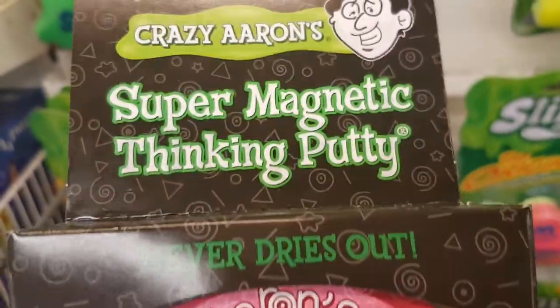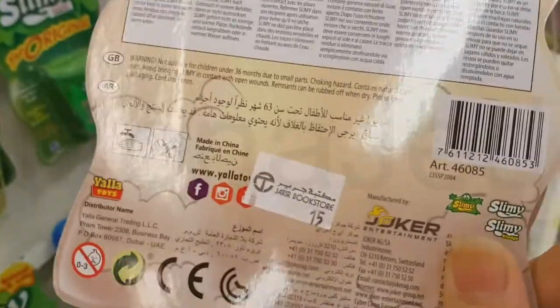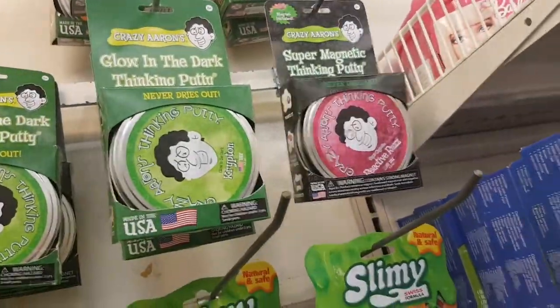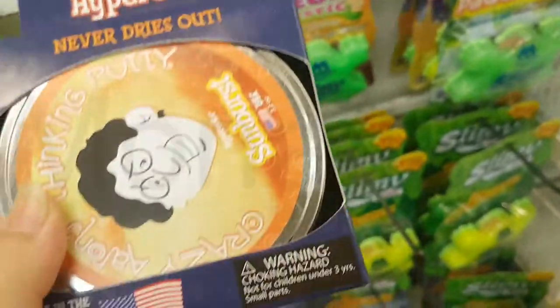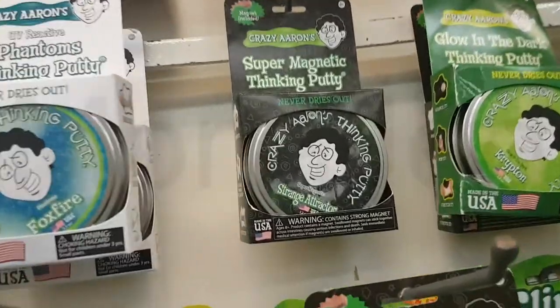Magnet included — very cool. We have the other ones, the slimy ones. This is the more affordable slime. So these are all the Crazy Aaron's varieties: the glow in the dark, the heat sensitive one, the color changing type — it changes color. This one is around $16 and it's pretty cool. Blacklight included. Made in the USA.